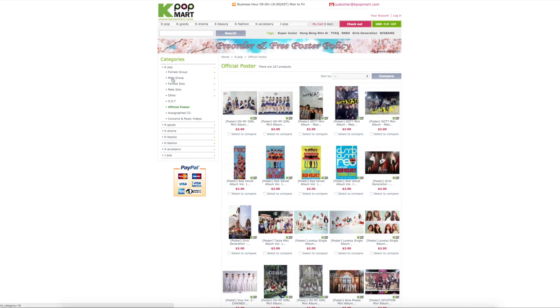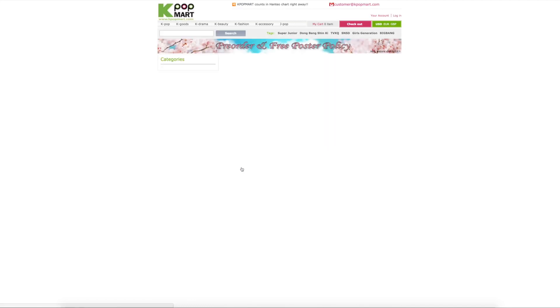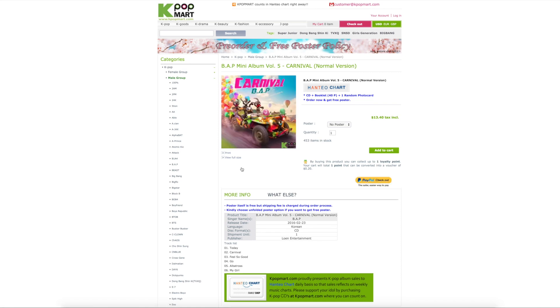Let's just look at B.A.P.'s new album. This is kind of how they have it set up. If you're a member, which you probably should be, or have an account, you'll get loyalty points and they kind of tell you what they convert to — like $0.20 if you buy this album.